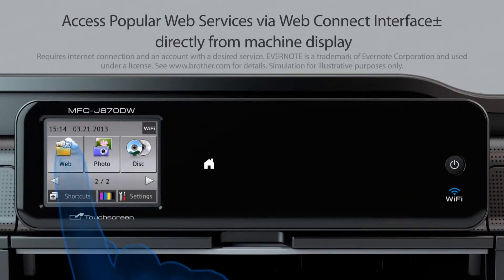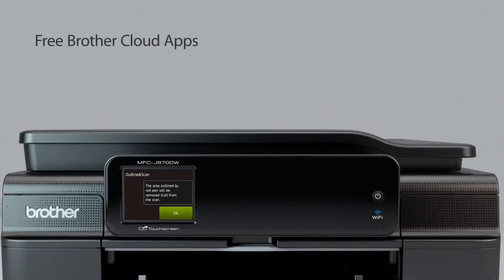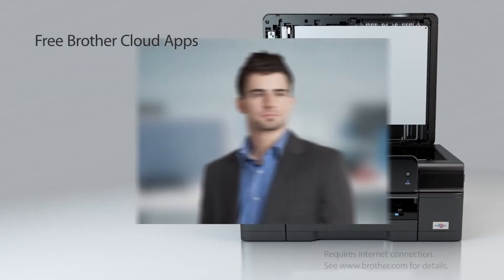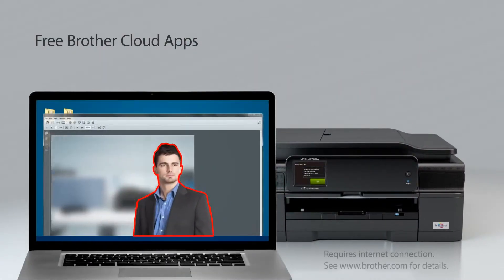You'll save time when you access popular web services using WebConnect through the machine's touchscreen display. Innovative web-based apps from Brother lets you capture and convert paper documents directly from your machine.